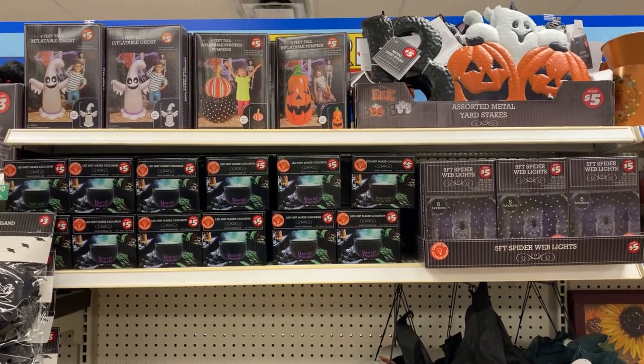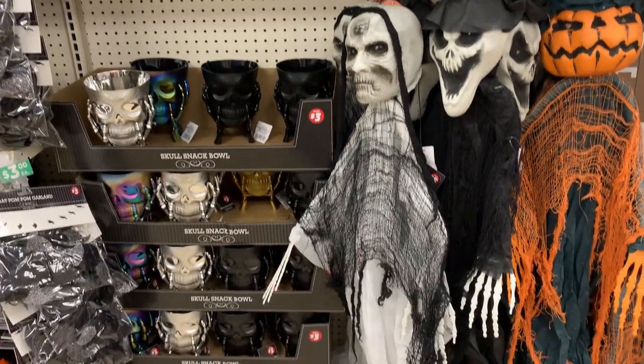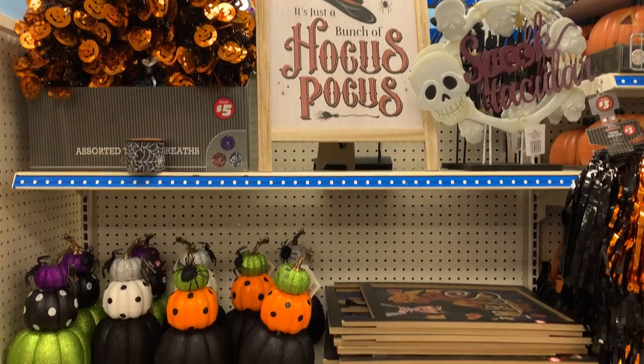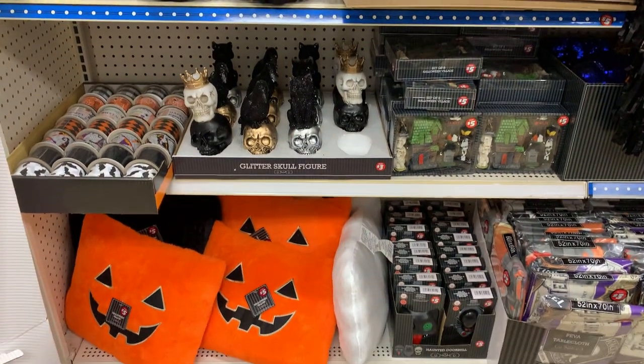Hi everyone, welcome back to my channel. In today's video, I'm going to show you all the fun new Halloween items available at Dollar Tree Plus. All the items are priced in the $3 to $5 range. It's kind of like a competing thing with the Target Dollar Spot, but honestly, I think some of the things at Dollar Tree Plus are nicer.